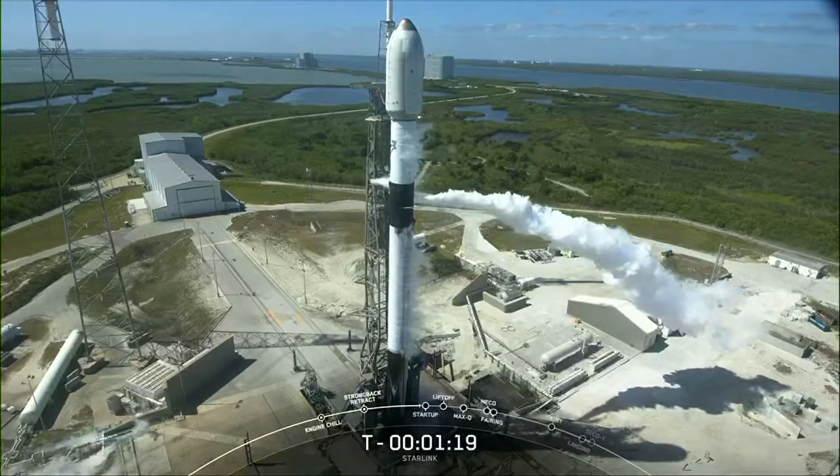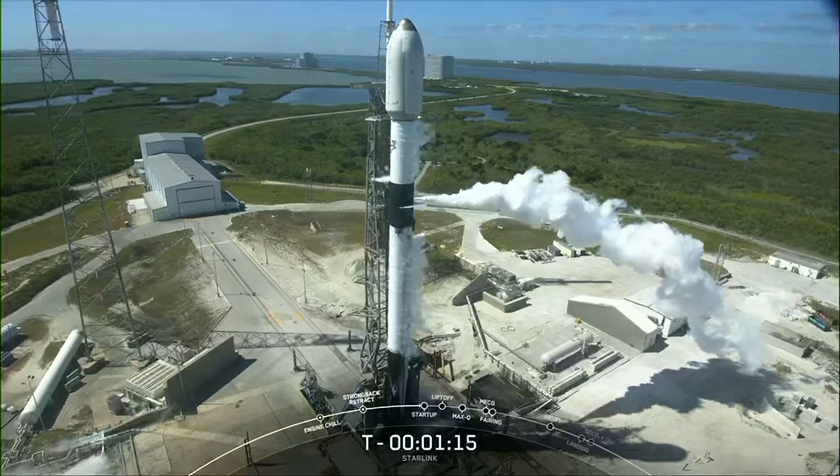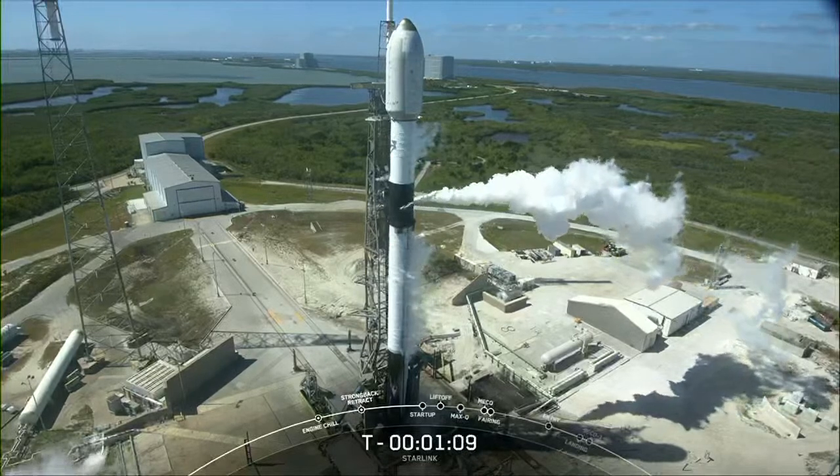This booster has previously taken multiple trips to the ISS with two CRS missions and two crew missions, in addition to supporting the TurkSat-5B, Eutelsat HotBird 13G, MPower-A, and two back-to-back Starlink missions.